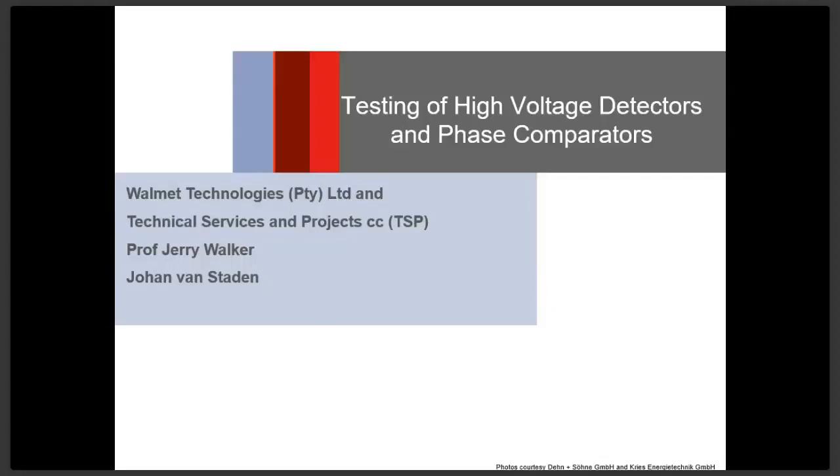Good morning everybody. On behalf of myself from Walmart Technologies, as well as Johan van Staden from Technical Services and Projects, a hearty welcome to this morning's breakfast lecture. I would also like to welcome everybody registered for the webinar, and I trust that it will be a very fruitful and informative hour or hour and a half this morning.